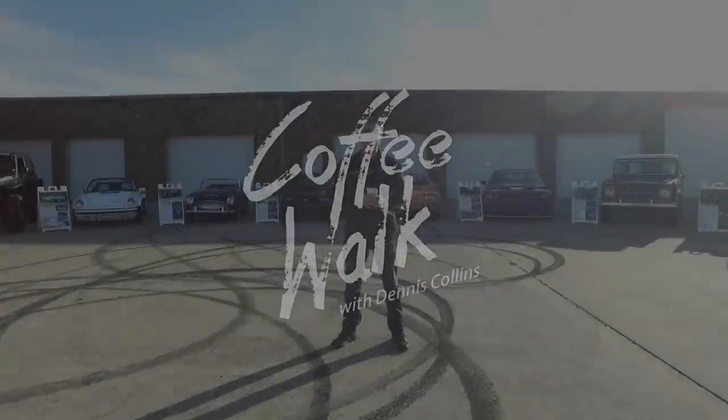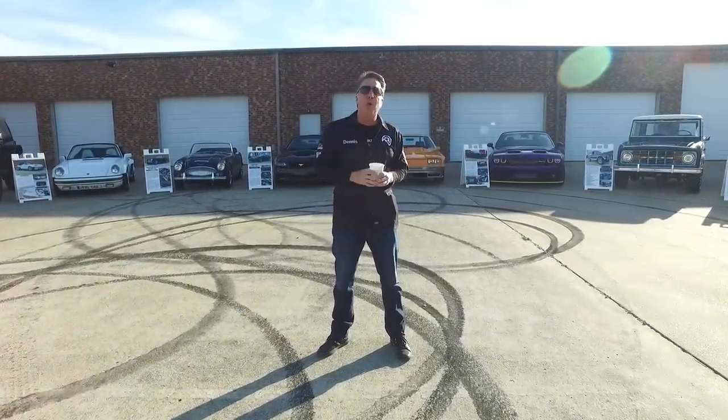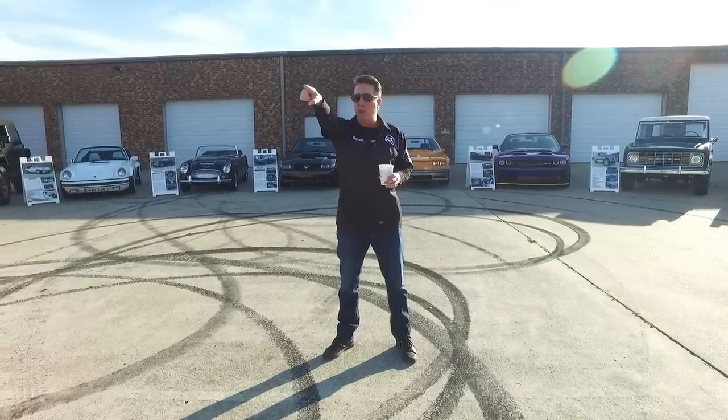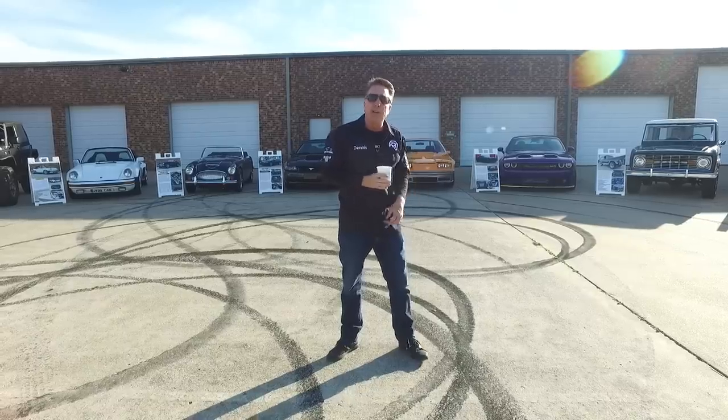Good morning and welcome to Coffee Walk. It's 2020 Barrett-Jackson time — unbelievable, 2020. We have nine cars here, some really special cars for you this year. We're gonna load them up today — there's the first rig right there behind us. We're gonna have five foot in that and the next one, so let's walk around and see what we got.